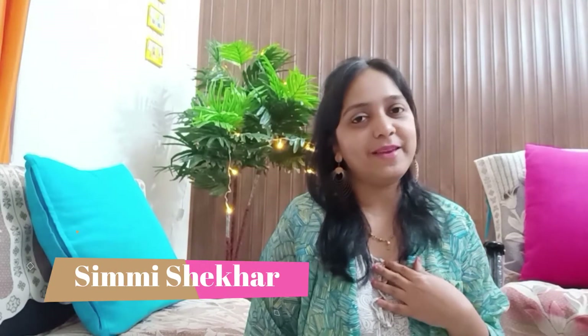Hey guys, what's up! Welcome back to my channel. I hope you are doing great. My name is Simi and I make videos related to home decor and productivity on this channel SS Inspire. Today's video is a home decor related product shopping haul from Amazon. I'll be sharing all the products and the purchase links will be in the description box below.